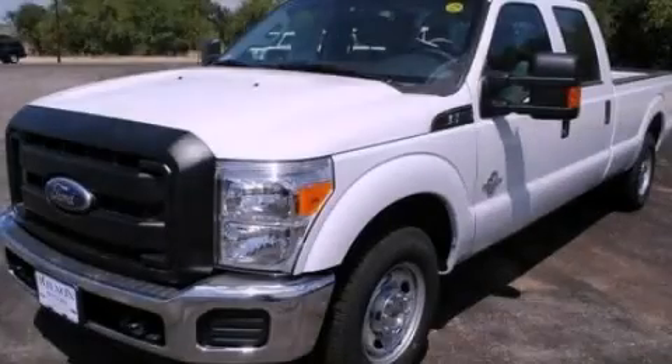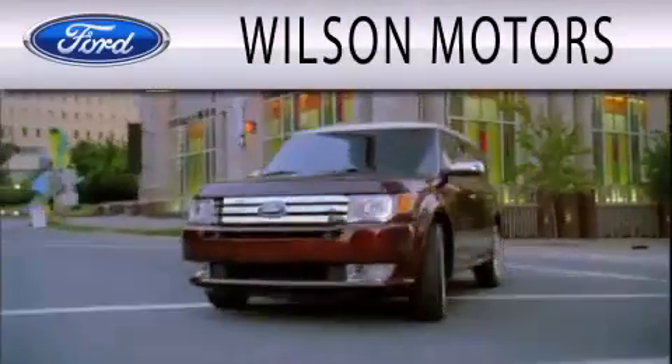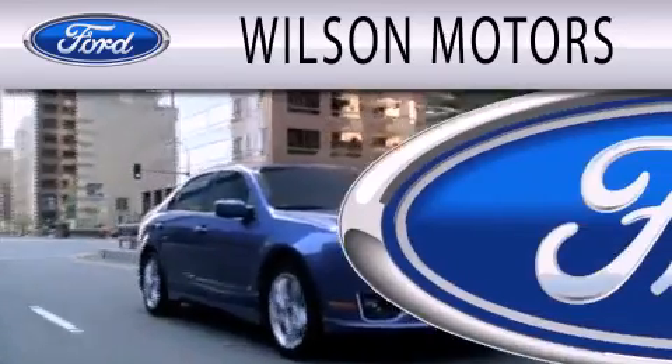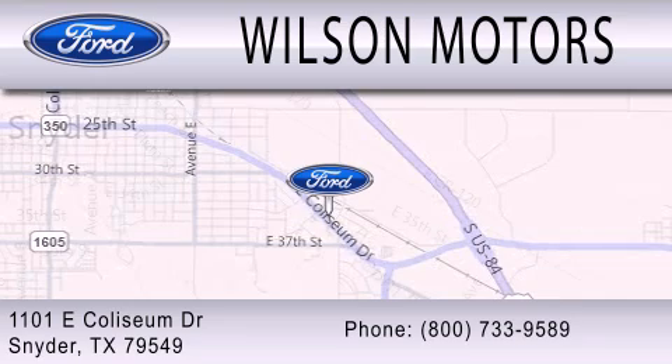Stop by today and test drive this vehicle for yourself. Wilson Motors is dedicated to doing everything possible to ensure that the experience you have selecting your next vehicle is as pleasant as possible. We are located at 1101 East Coliseum Drive in Snyder.